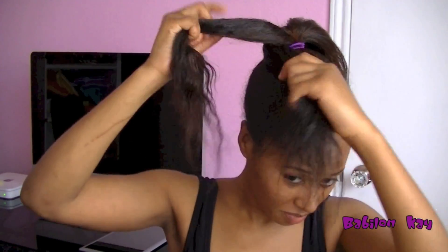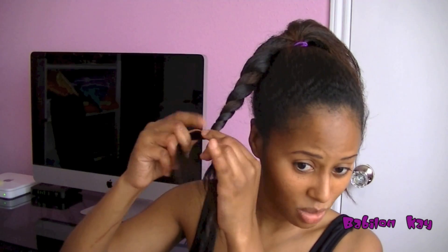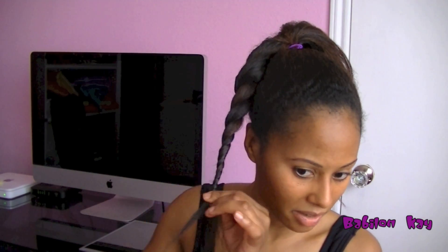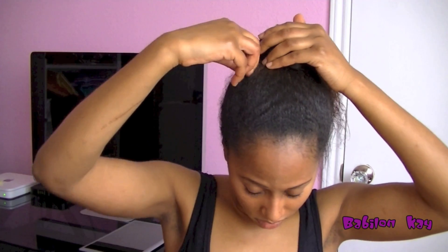Once the bun is secured, I lightly detangle my ends, split the hair into two equal parts, and twist them around each other as tight as I can. The tighter the twist, the better — because it will poof up on its own anyway. I just bring each piece over and repeat on both sides.